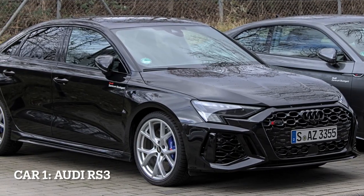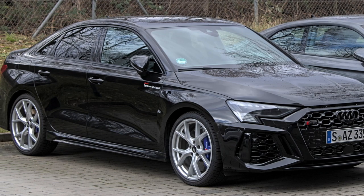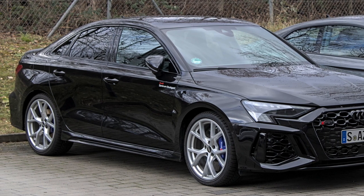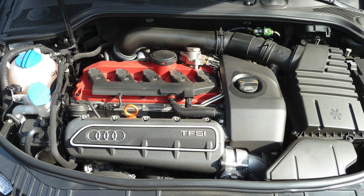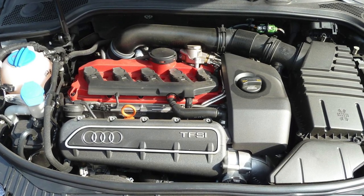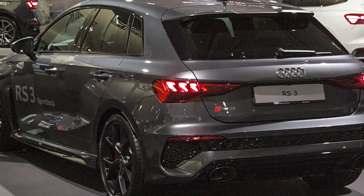Car 1, Audi RS3, the compact powerhouse. The Audi RS3 is a high-performance compact car known for its turbocharged 2.5-liter five-cylinder engine. It boasts an impressive 401 horsepower and 369 pounds-feet of torque, providing exhilarating acceleration.